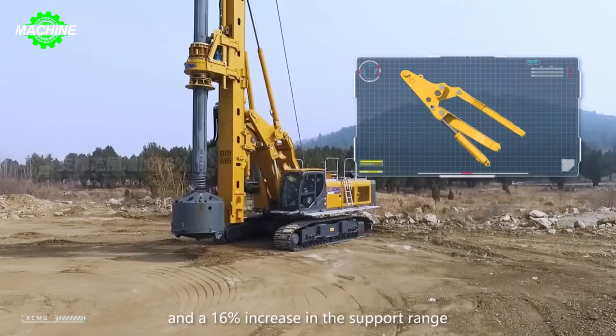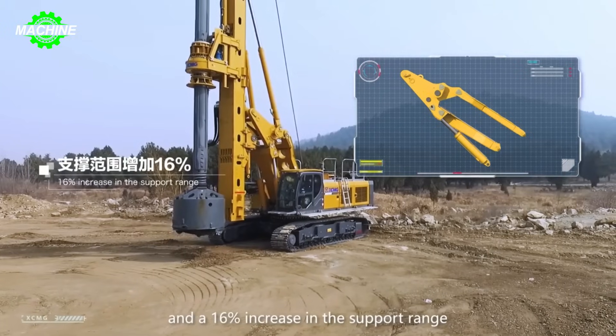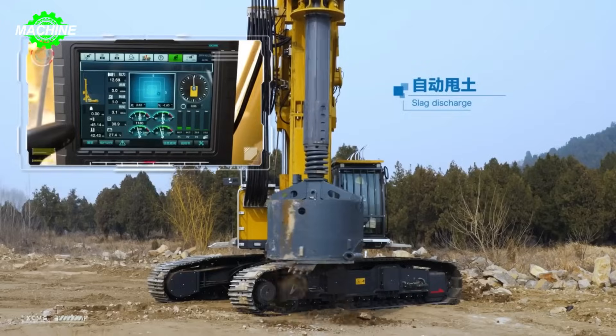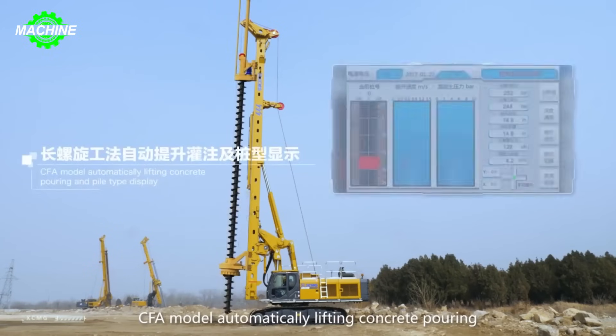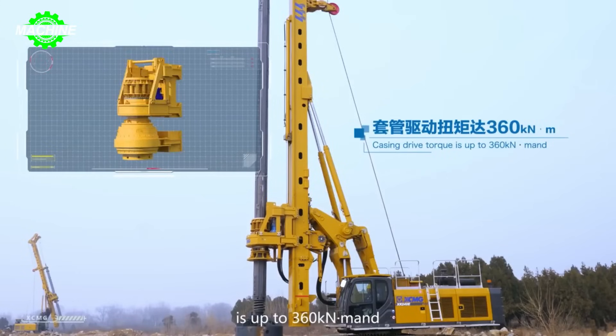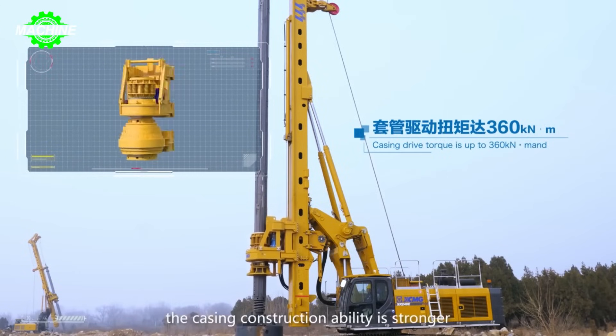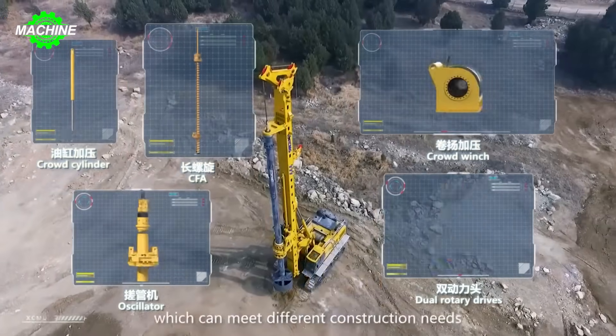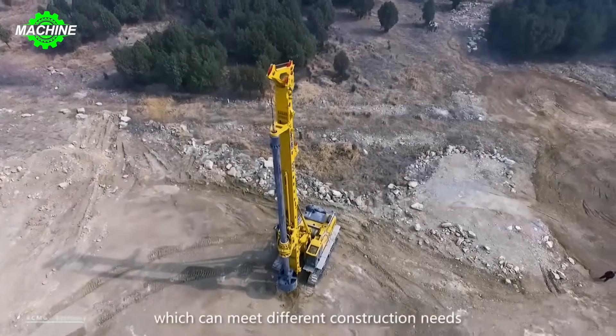the XR240E effortlessly drills piles with diameters of up to 2,200 millimeters and a maximum depth of 70 meters, penetrating even the toughest rock and soil layers. Despite its rugged appearance, the XR240E is incredibly flexible. The machine's 360-degree rotation capability, along with its compact design, allows for efficient operation even in tight spaces.